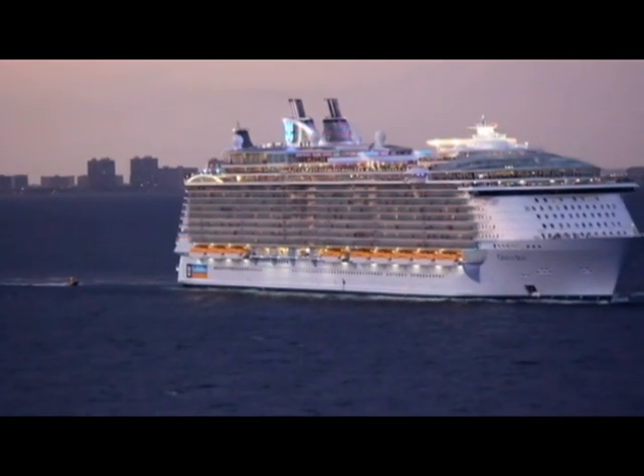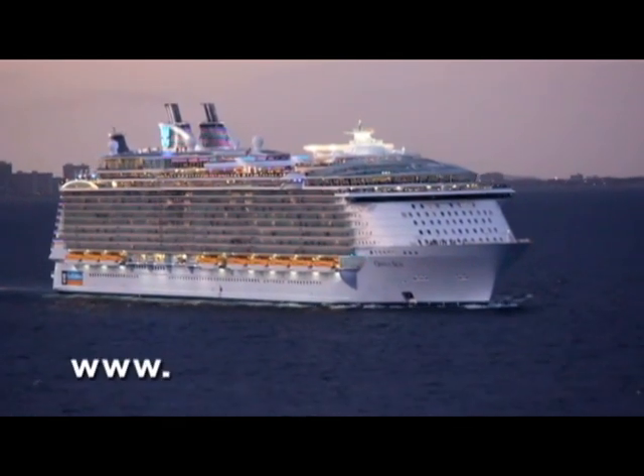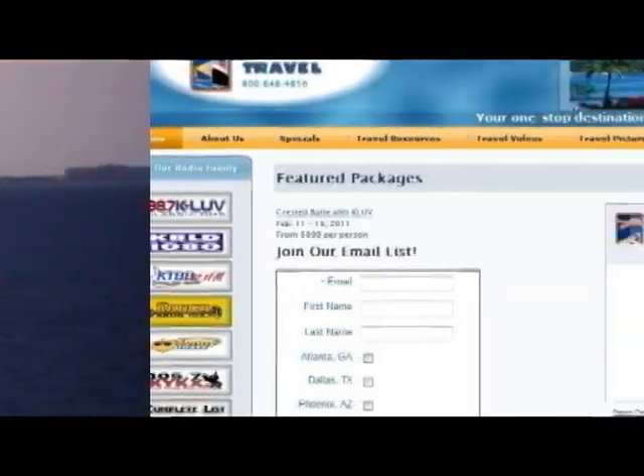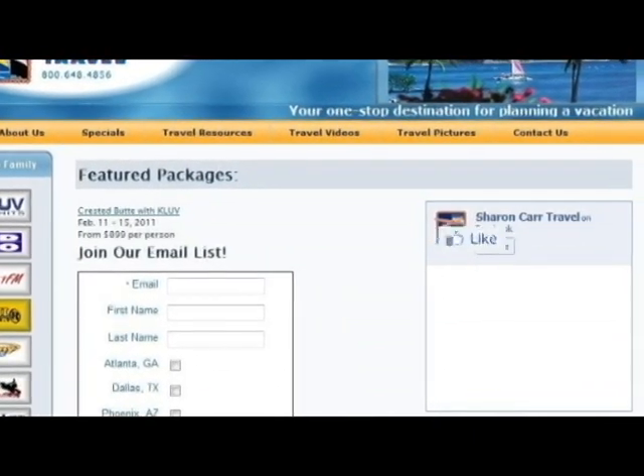Thanks for joining us on our tour of this incredible new ship. Don't forget to check out our website at www.SharonCarrtravel.com. Link onto our Facebook page, click like, and we'll see you at sea!